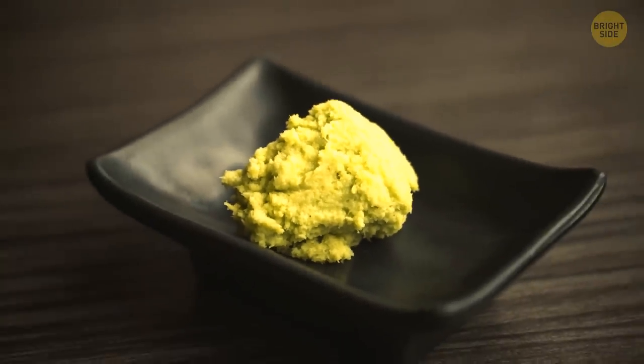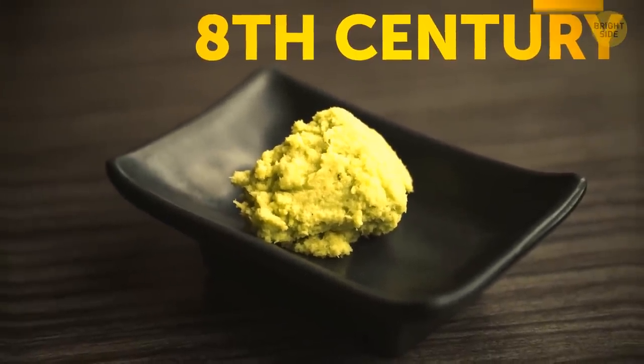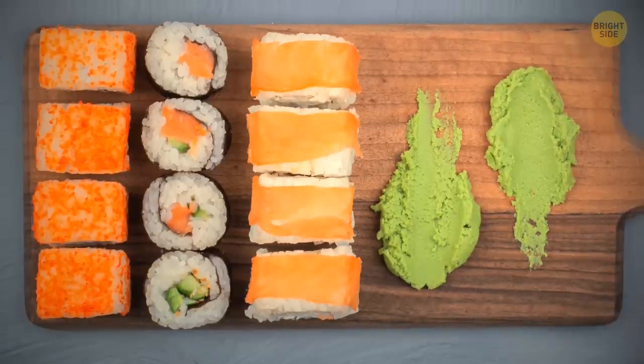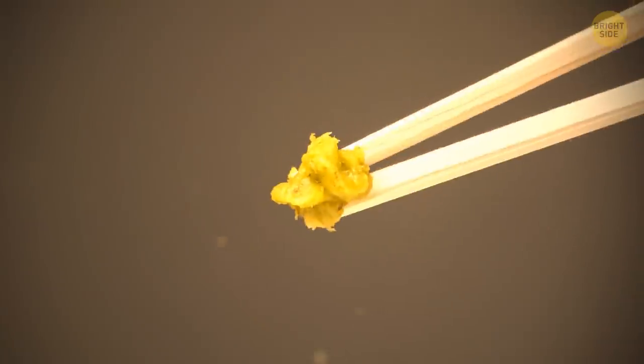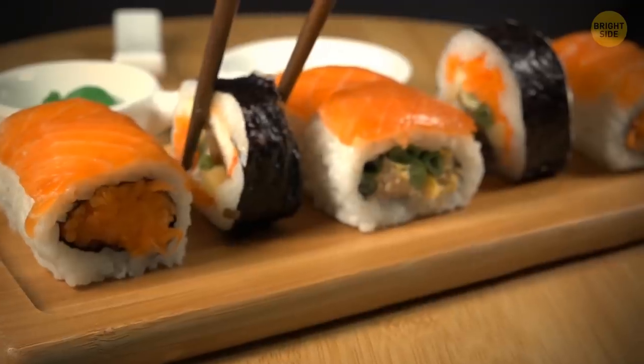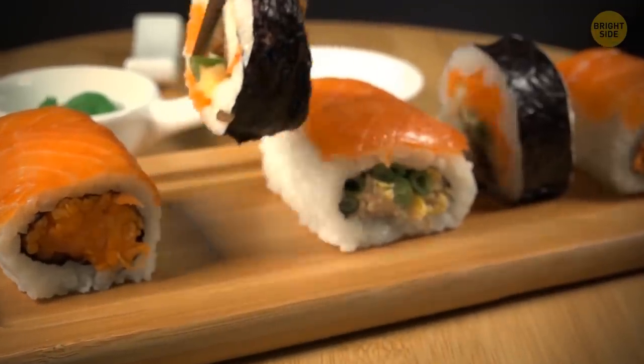Wasabi was first used back in the 8th century. It wasn't meant as a spicy condiment as it's served with sushi today. Initially, it was used for its antimicrobial properties that help avoid the harmful reactions to fish with sushi that's a bit too old.